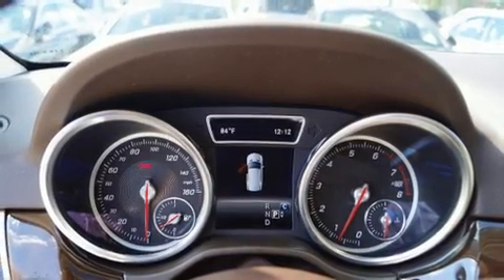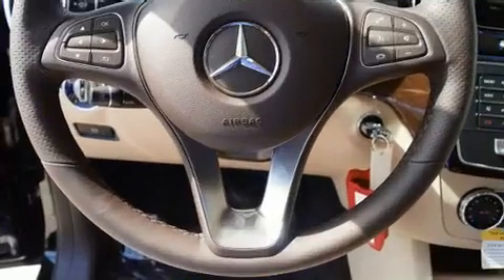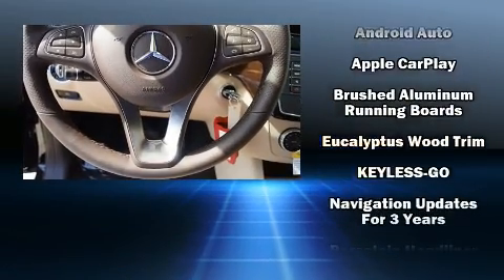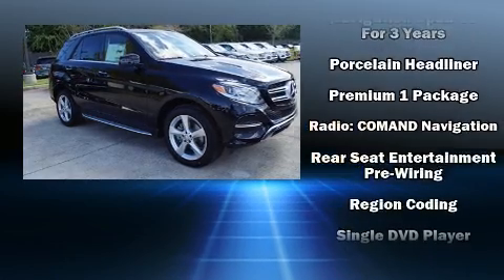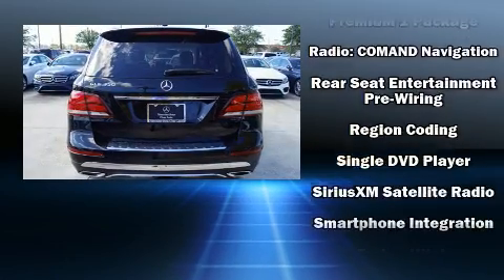Audio features include a CD player with MP3 capability, steering wheel mounted audio controls, a 10-gigabyte hard drive, and 14 speakers, yielding maximum audio versatility.